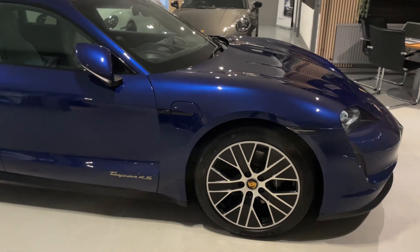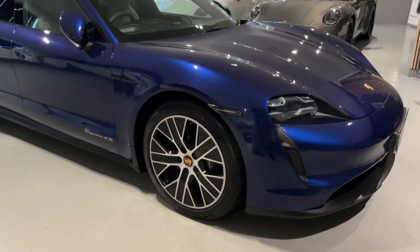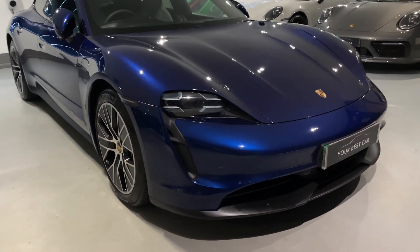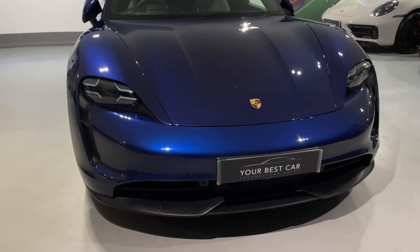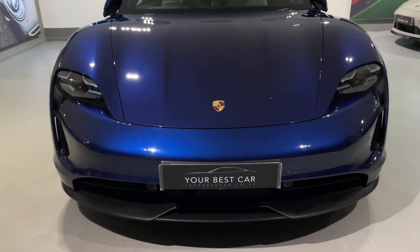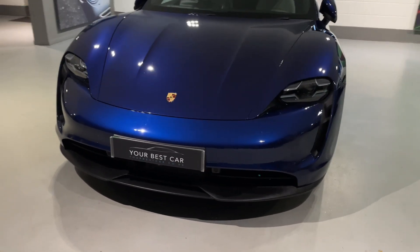The gentleman that owned this vehicle from brand new was very fastidious and kept it in fantastic order. It's in impeccable condition and it still smells, feels and drives like a brand new Taycan. I've had the privilege of a drive in this vehicle and I absolutely love it, especially with those Porsche options that have been added.